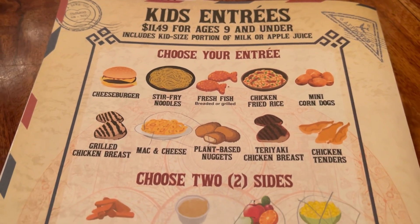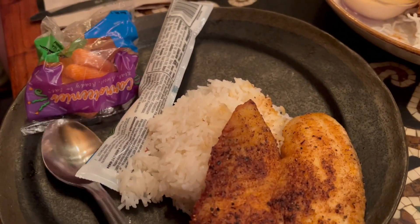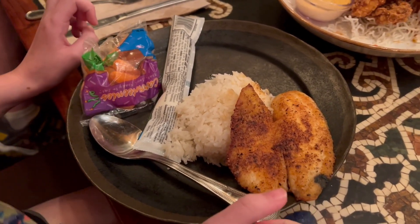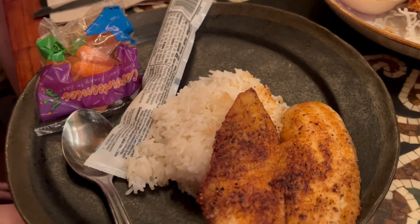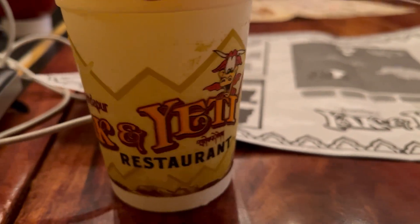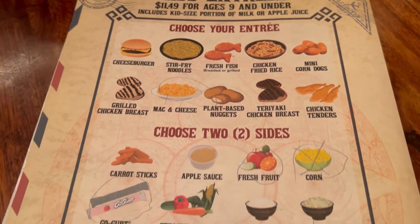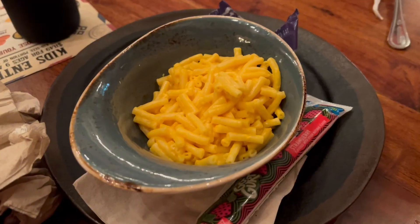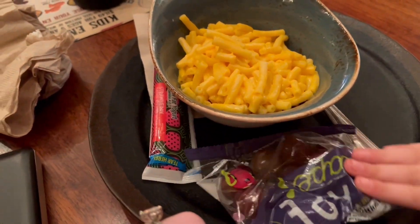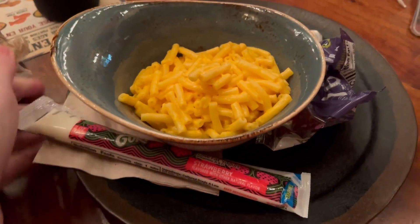Our non-picky kid got the kids fish. For context, she loves fish, but unfortunately it was just really not good — very dry, kind of over-baked, and super fishy tasting. I tasted it to confirm and it was just not even edible, so she ended up eating off all of our plates. Our picky eaters shared a kids mac and cheese, which was very basic like Kraft mac and cheese, but it did come with grapes and yogurt — though the yogurt was pre-packaged like a Go-Gurt, which felt very basic, and that's fine for a kids meal.